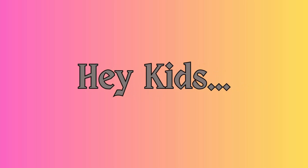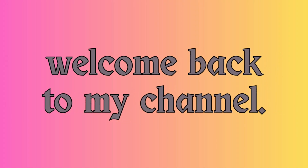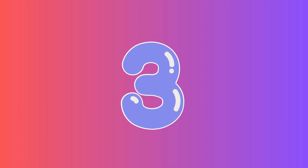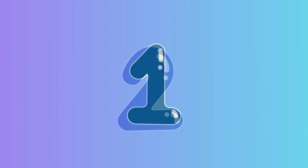Hey kids, welcome back to my channel. Are you ready for learning? 3, 2, 1. Let's go.